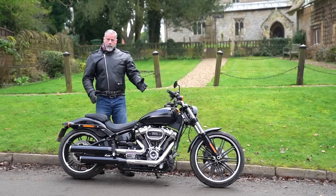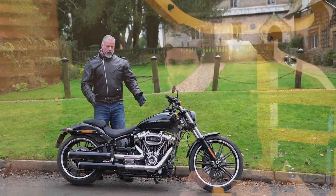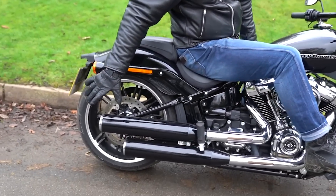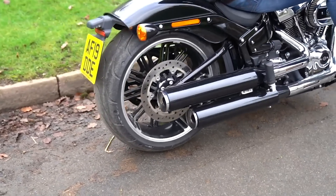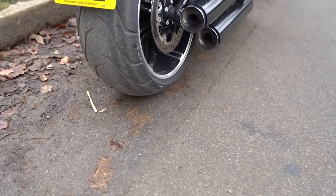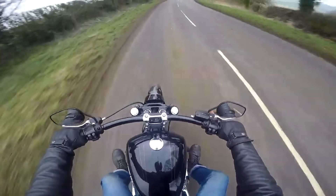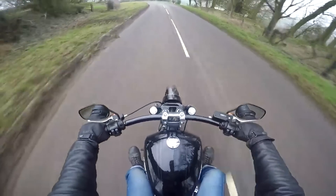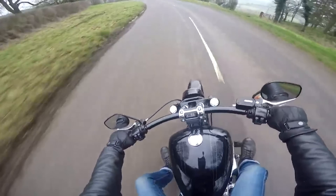At number two is the Harley-Davidson Breakout. This is a really, really nice bike. For a long time I preferred the previous Breakout to the new one, but that's not the case anymore — I much prefer the new one. It's a better bike in all aspects: much better engine, much better handling than the previous model. I believe they discontinued it, which is a massive shame, because it's a beautiful bike.